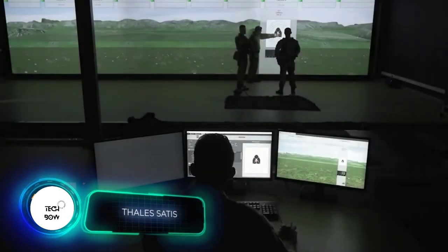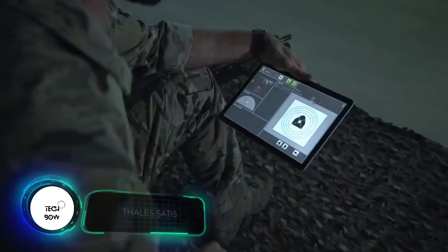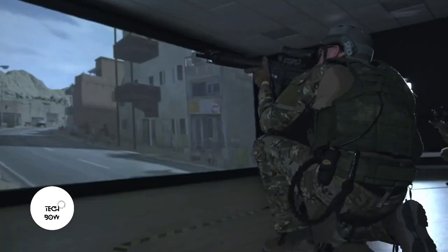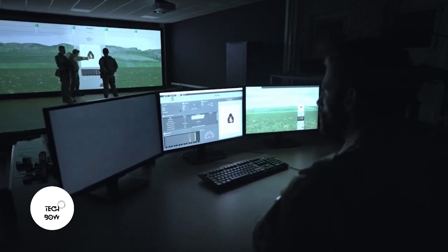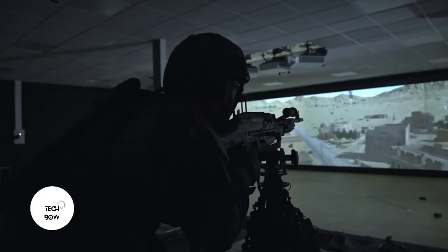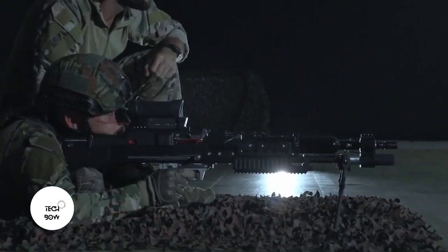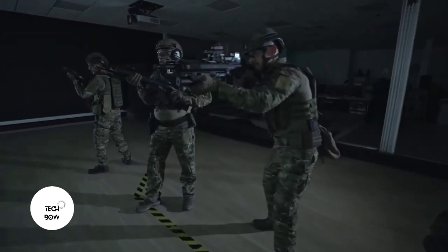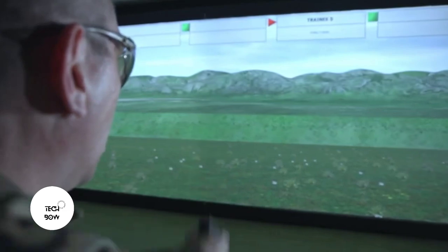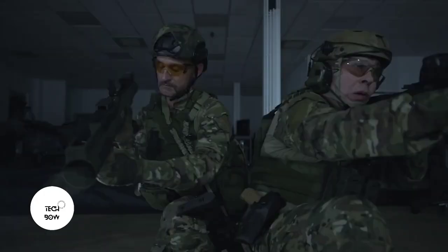This engineering marvel is a firearms training simulator that resembles a video game. There are various scenarios where locations, weather conditions, time of day, and other parameters change, and the instructors can view detailed statistics processed by artificial intelligence. Almost everything is taken into account, from trigger pressure to sight position. The simulator is also suitable for group training, and its main purpose is to help instructors work as efficiently as possible.